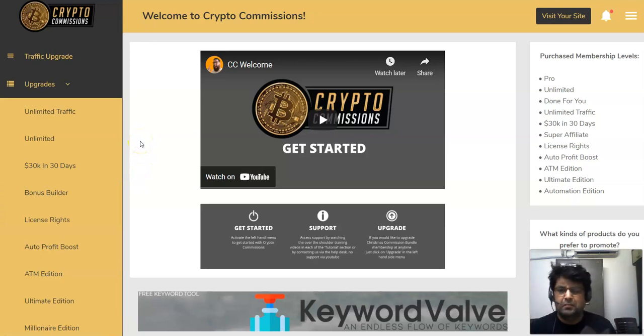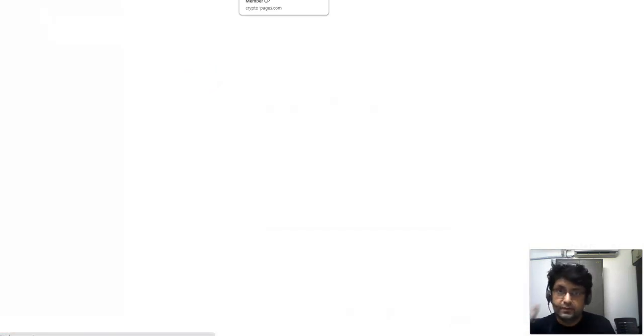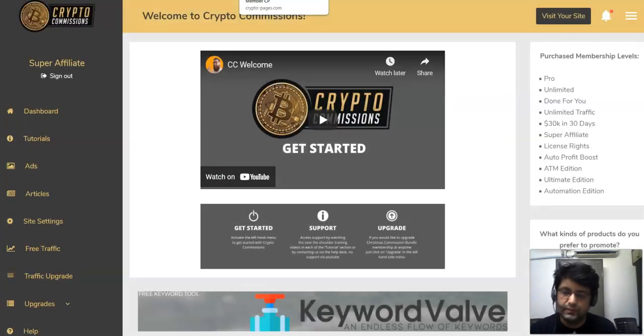When I went through those upsells, I found that most of them are not even congruent to the front end, because crypto is a different niche and most of the upsells are in the affiliate marketing niche. So make sure you know that before purchasing those upsells. I'm also going to share what you can do to get results with Crypto Commissions. Even if you don't buy through my link, I'm still going to give you a really good tip for getting free traffic that may help you earn commissions with the method inside the front end.